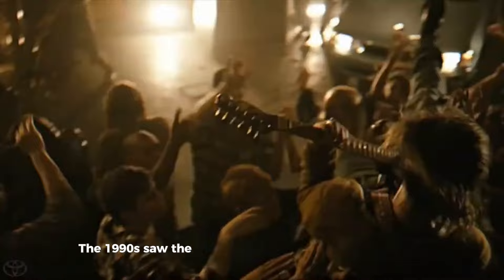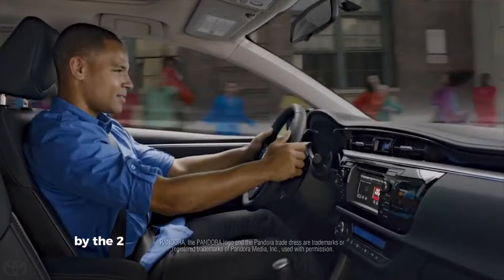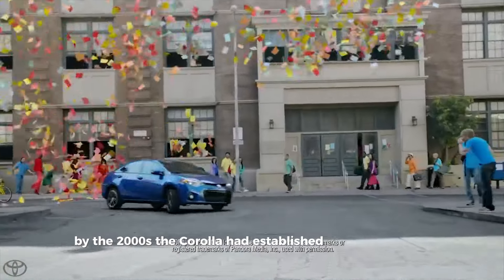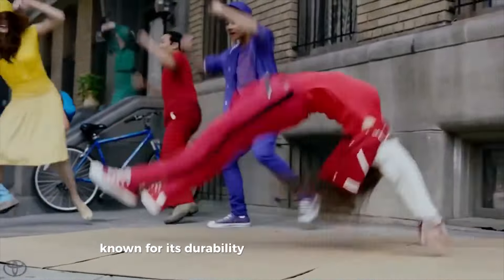The 1990s saw the introduction of more refined interiors and better safety features. By the 2000s, the Corolla had established itself as a global favorite, known for its durability and low maintenance costs.